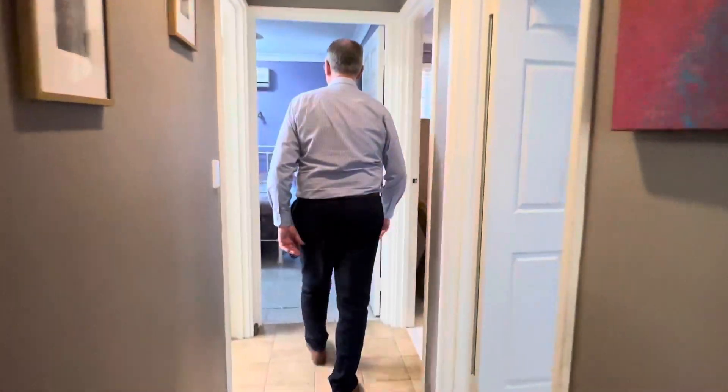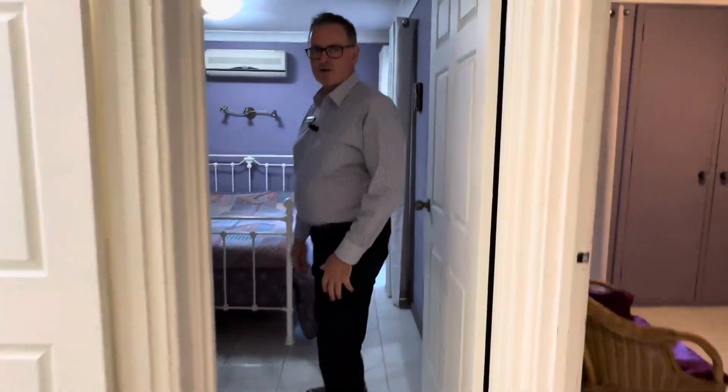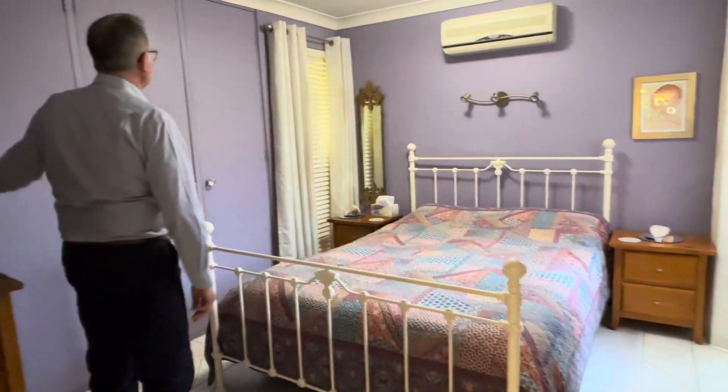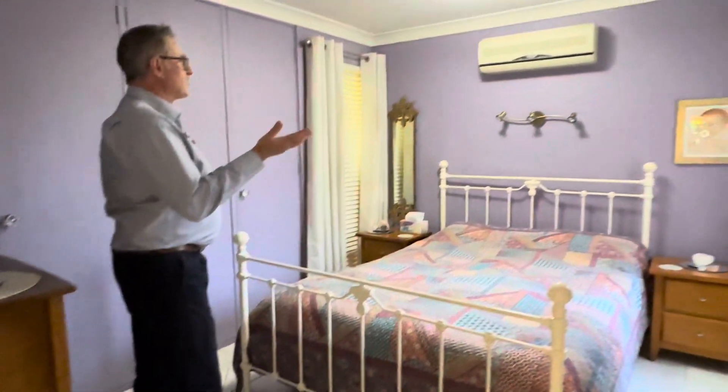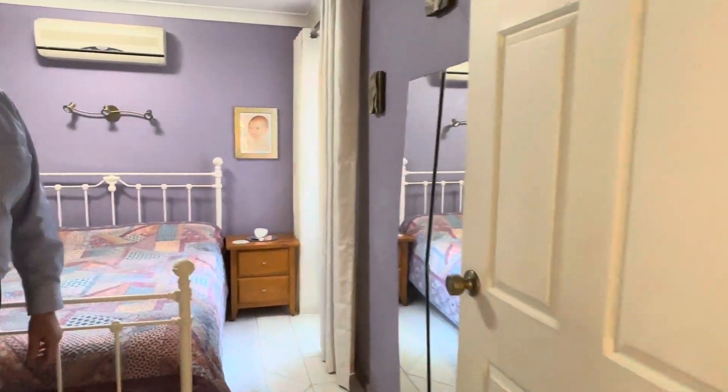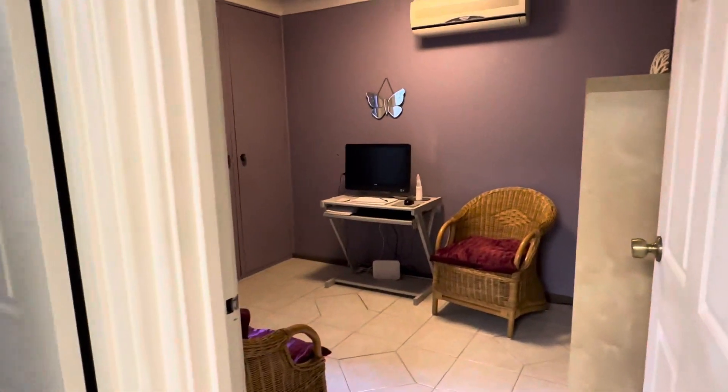I'll take you through to the main bedroom first. So three bedrooms, one bathroom, and you've got a second shower. Lots of cupboards here — four door cupboards — curtains, blinds, and another split system air conditioner in the main bedroom. It is a semi-ensuite with access to the bathroom.